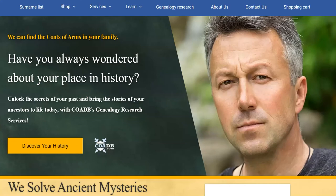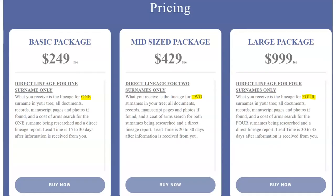If you enjoyed this video, please visit our website — the link is in the description — and click the 'Discover Your History' button to get started, where we offer ancestral genealogy and heraldic research services packages. We can trace your ancestry back several hundred years and assess whether or not your ancestors owned a coat of arms. Thank you very much. Please visit us at COADB.com; link is in the description.